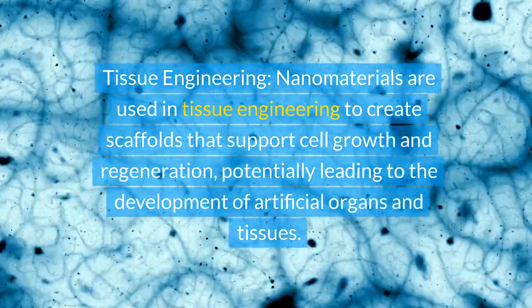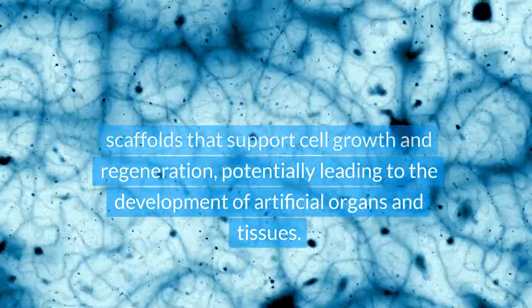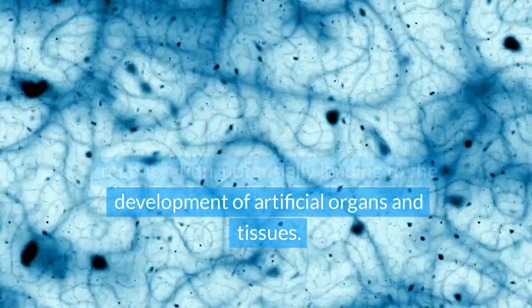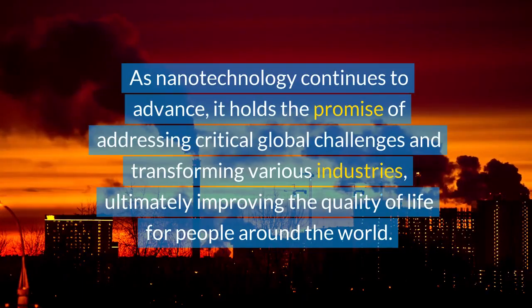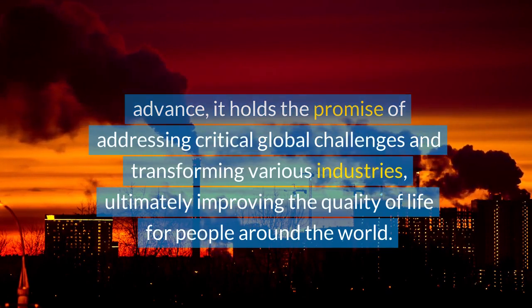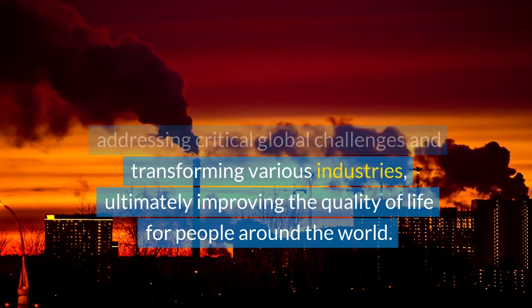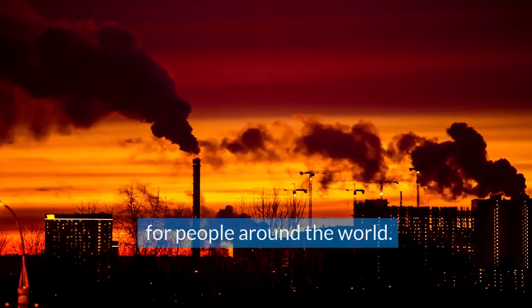Tissue engineering: nanomaterials are used in tissue engineering to create scaffolds that support cell growth and regeneration, potentially leading to the development of artificial organs and tissues. As nanotechnology continues to advance, it holds the promise of addressing critical global challenges and transforming various industries, ultimately improving the quality of life for people around the world.